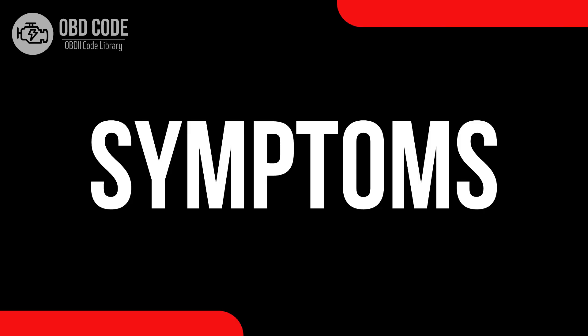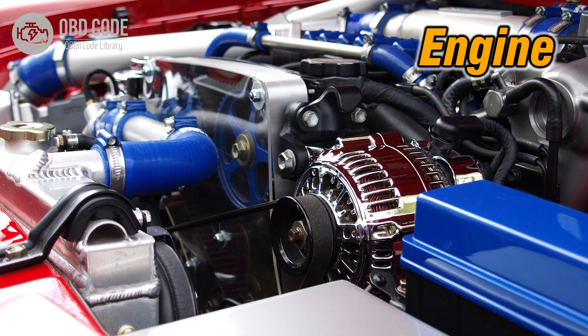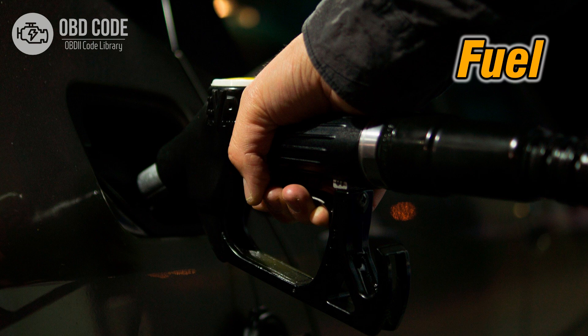Code P0111 symptoms: 1. Decreased engine performance. 2. Rough idling or stalling. 3. Decreased fuel efficiency.